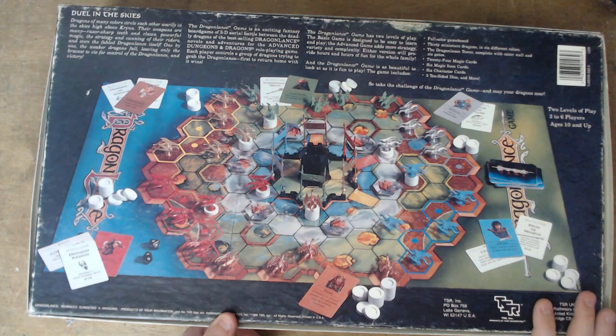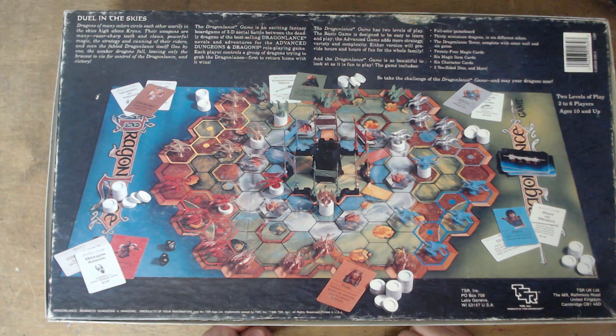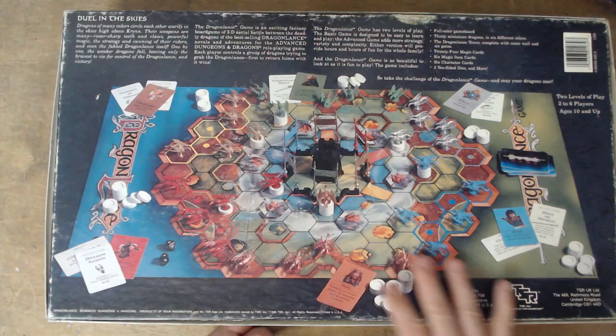HeroQuest did it as well, but a lot of the time I'd always expect games to have just nothing from the underside. But this one has a nice visual representation of the board on here, plus a bit more background text and the contents listed. Inside the lid there's just nothing — no rules or anything like that.